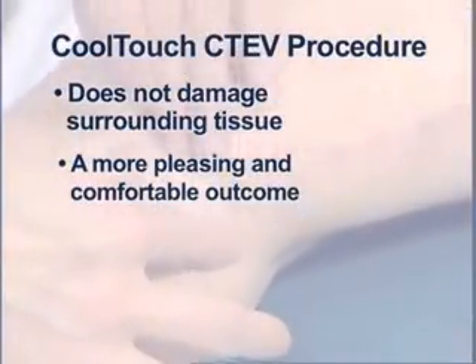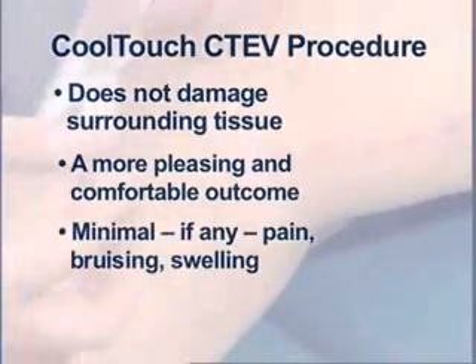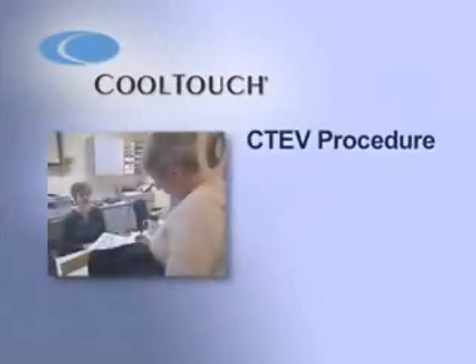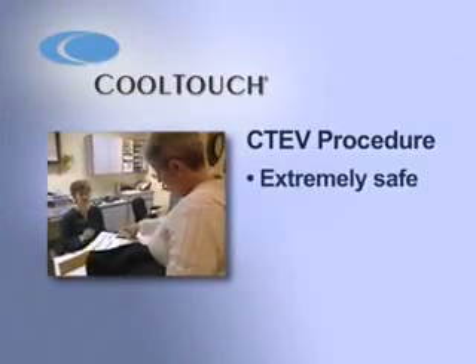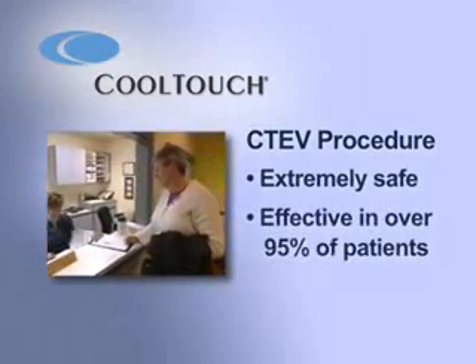You will experience minimal, if any, pain, bruising and swelling from a CoolTouch CTEV endovenous laser procedure. And best of all, the CTEV procedure is extremely safe and has proven effective after just one treatment in over 95% of patients treated.